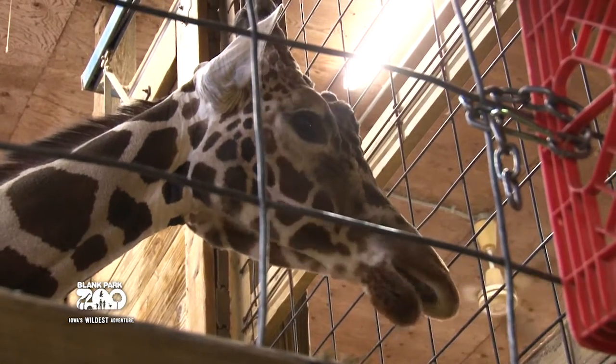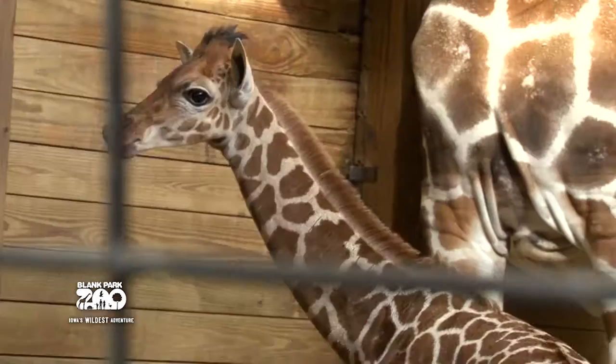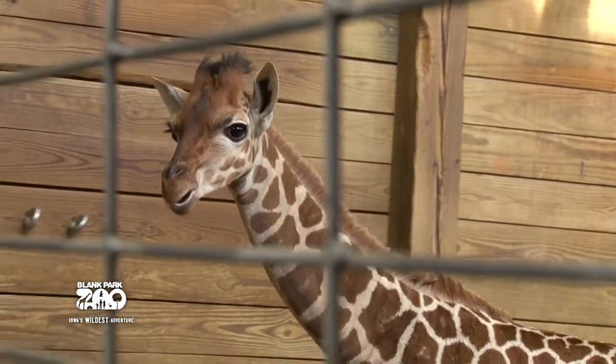We also videotape our giraffe twice a day, 15 minutes each time. That allows us to gather data on how they're behaving throughout those recordings. We also collect fecal samples, and through those samples they do hormone testing to check for stress hormones and things like that.